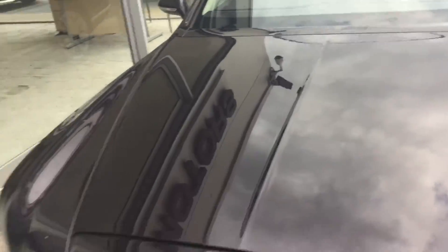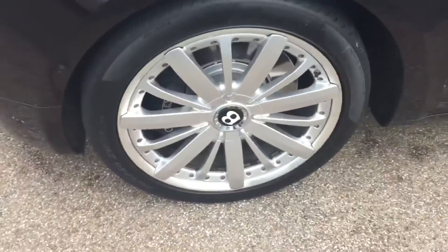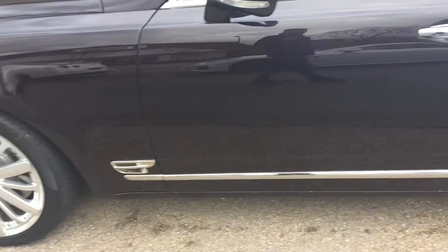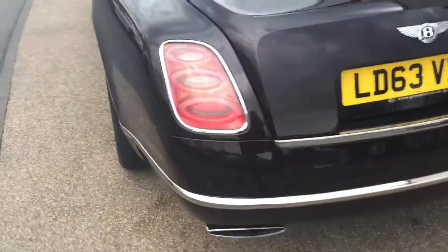We start off with this lovely purple paintwork on the car. It looks absolutely stunning, does this Bentley. We've got these 21-inch polished alloy wheels and they really do look very nice on the car. The car comes with a massive specification as well, and in the rear as you can see we've got the rear blinds. All the alloy wheels around the car are in really nice and clean condition.